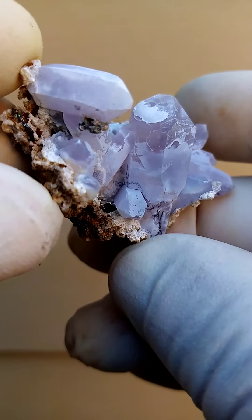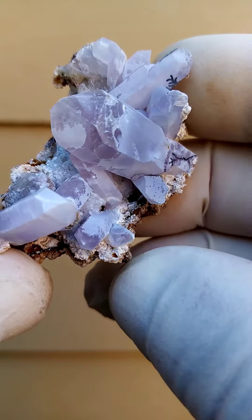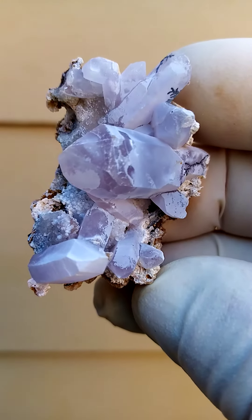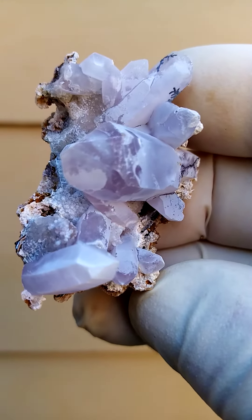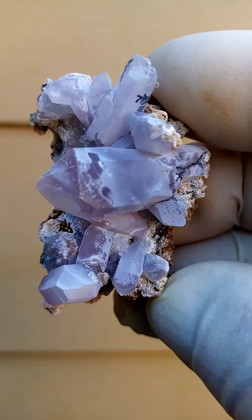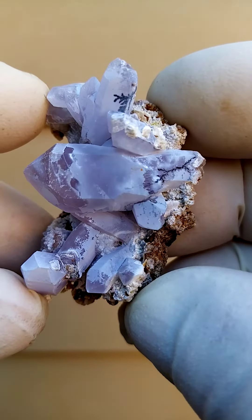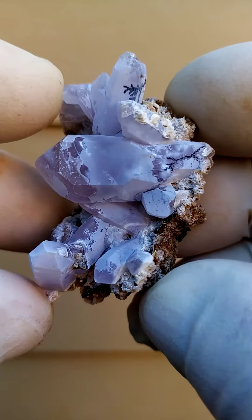Quite exquisite from the Chibuku deposits, Zambezi Valley, Zimbabwe — Shangon Quartz. The color of these is usually a smoky amethyst. Now these have been tightly coated by what I suspect to be a thin layer of Chalcedony.